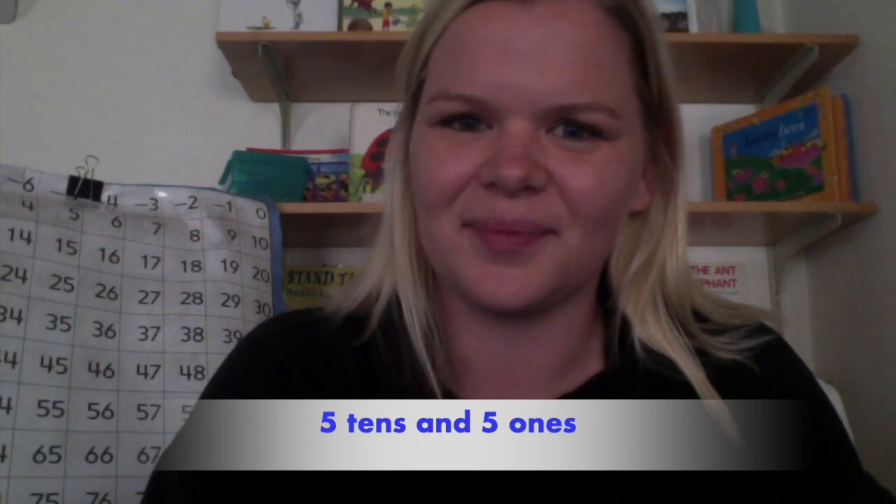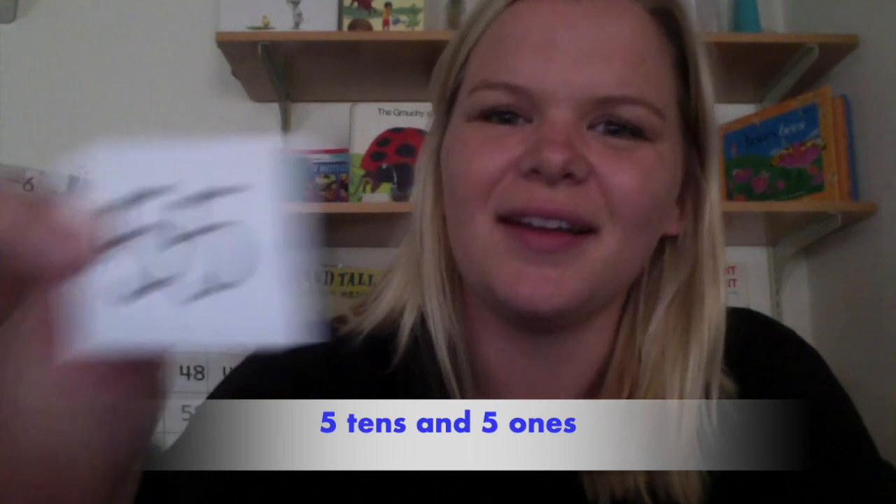Okay, here is your next clue. This number has a five in the tens place and a five in the ones place — it has five tens and five ones. What number did I pull out of the bag? Are you ready? I pulled the number fifty-five out of the bag. It looks like there are only three numbers left in my bag. Do you think we can finish? I think we can.